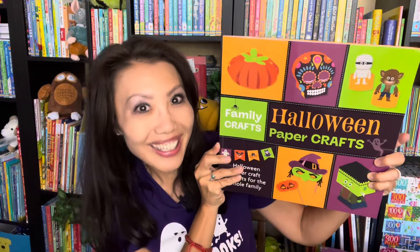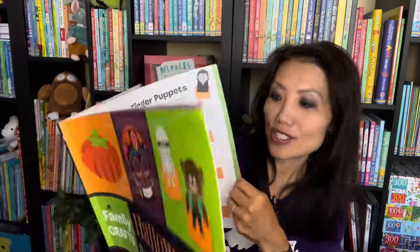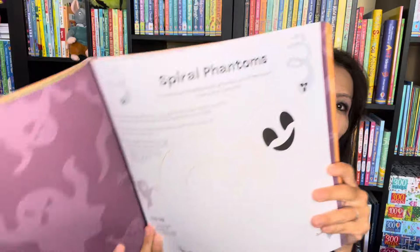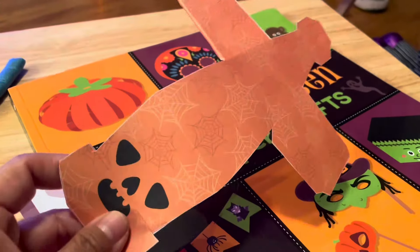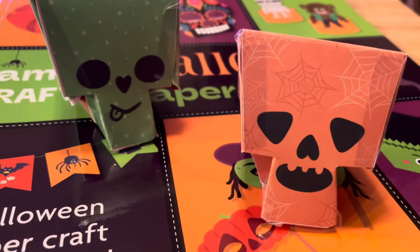Another great one is Halloween Paper Crafts — this is a family crafts book, I like to call it. You can make 3D Halloween models with all the templates inside already. Check this out — tons of fun things that you can make together. For the most part, you just need scissors and glue, and then you can cut the templates out and put them together. How cute are these?